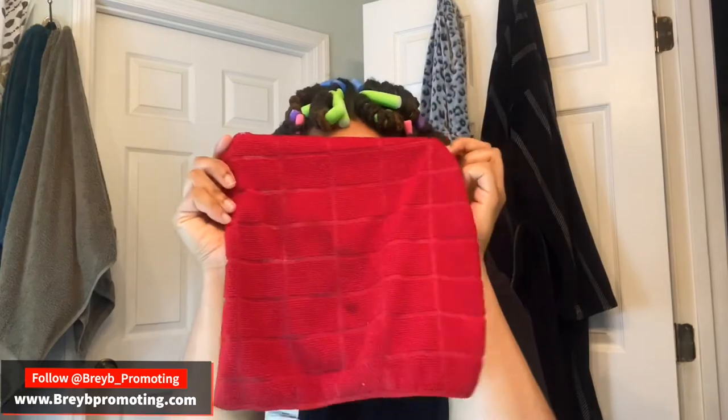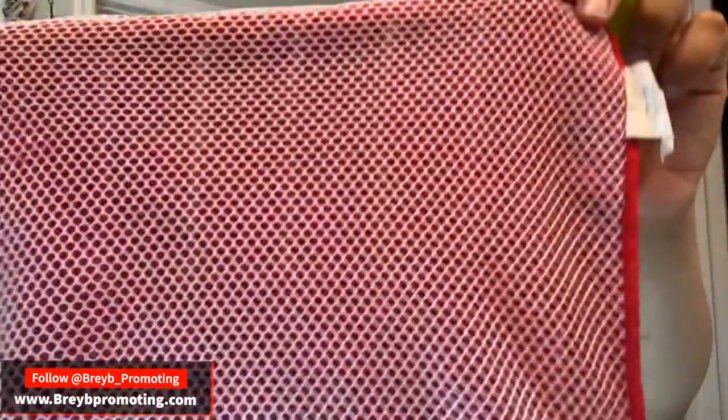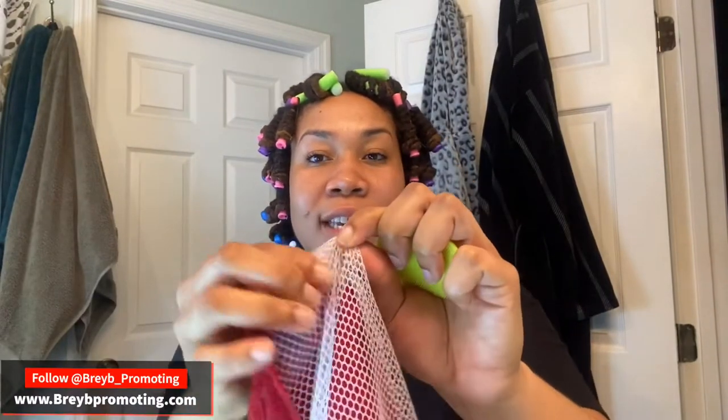If I need a little bit more exfoliation instead of using an exfoliant, I also have these rags. Here's a little hack — I got this from the dollar store. It's actually a dish rag. I use the rougher side to help exfoliate, especially my lips whenever I'm putting on anything matte. And the other side is nice and soft on my skin.